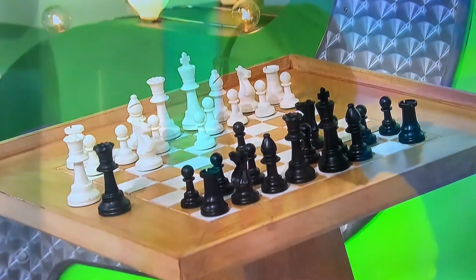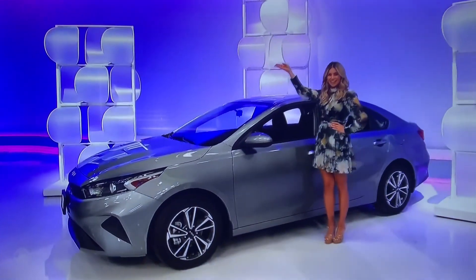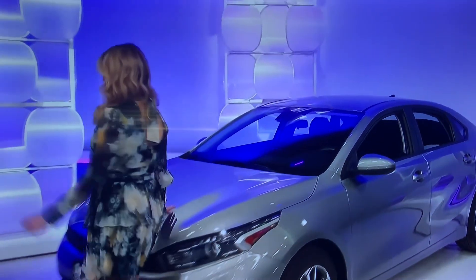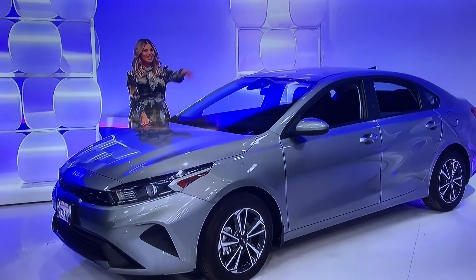All right, that's enough of calming down. Let's freak out a little bit, right? With your brand new car! It's the Kia Forte LXS featuring a two-liter engine, intelligent variable transmission, and front-wheel drive plus cargo tray. It's the Kia Forte!